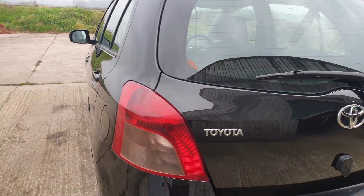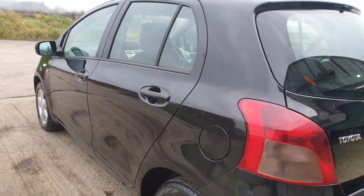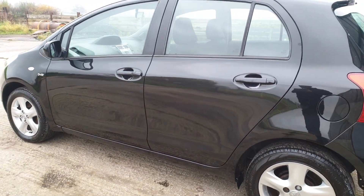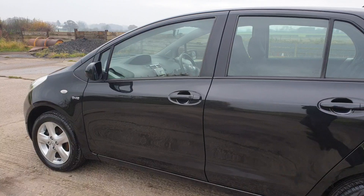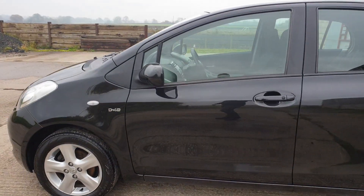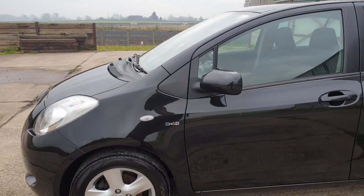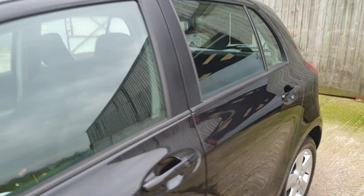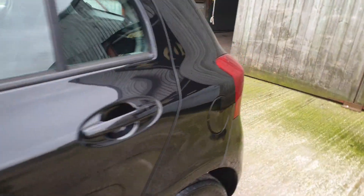It's got some nice features for a little car. It's just been MOT'd — October 2020 MOT. There are a few bits on the MOT that have been done. It's just been serviced and has a full service history. £30 a year to tax it. This car is ready to go.